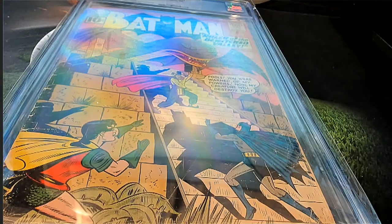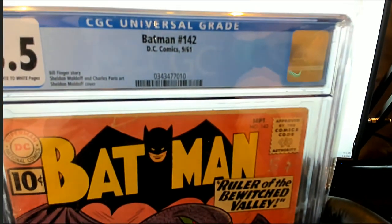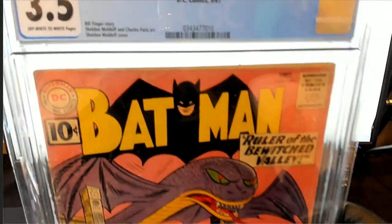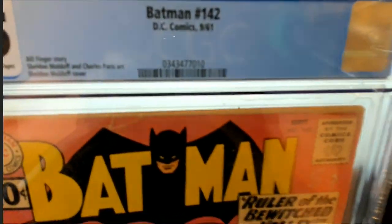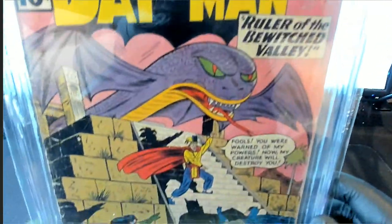Speaking of vintage — let's see what you got here. Oh! Batman number 142, this is from September 1961. Wow, three and a half grade, which I can tell you is good. Got a Moldoff cover — yes it is — which is hip, that's cool, highly collectible.